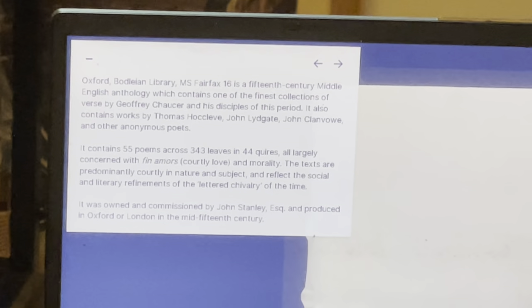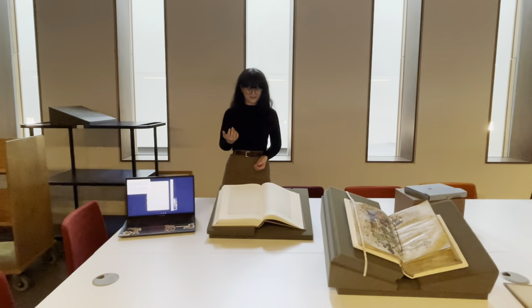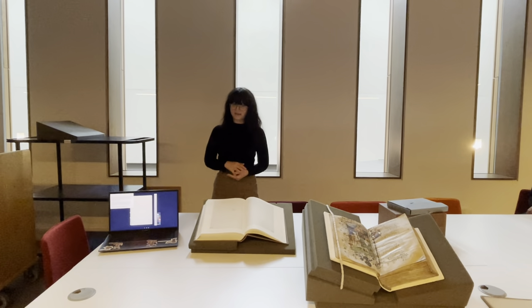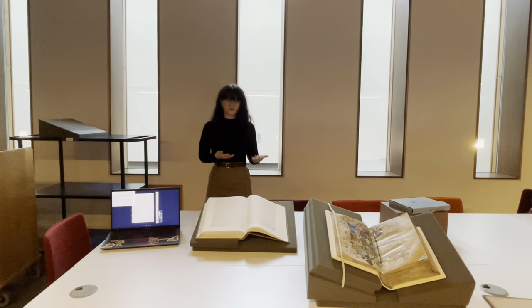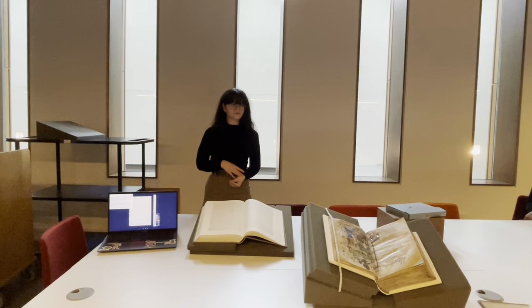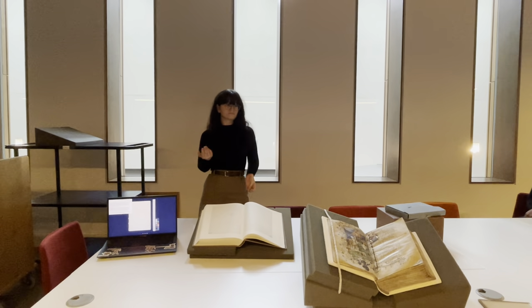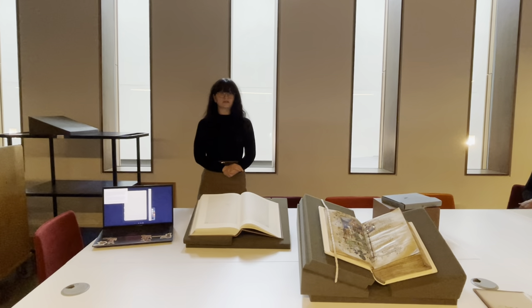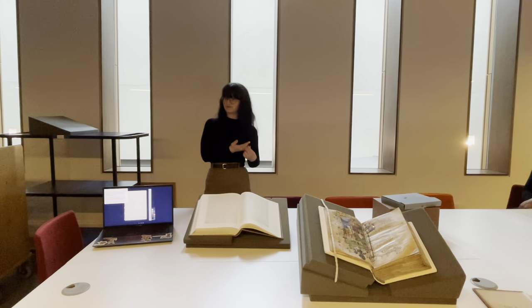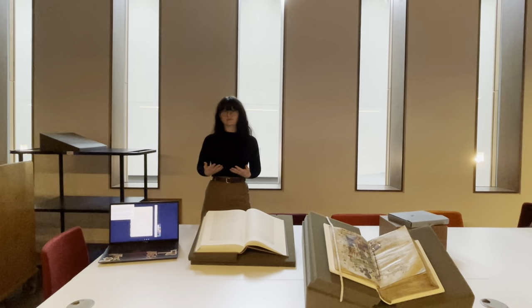During my internship I worked on different ways to make this manuscript accessible and appealing to a wider range of more casual audiences. The first thing I did was write a Wikipedia page about it, which is currently under review. Whilst it's not the most academic resource, I was able to write in a more opinionated way than the catalogue allows — why this is important, why it matters, why it's interesting. It has a rundown of some of the contents, a short history of ownership and conservation, and fun facts. Once published, it will be more searchable and will link to other Wikipedia pages about Chaucer and Fairfax, making it much more findable for a casual reader.